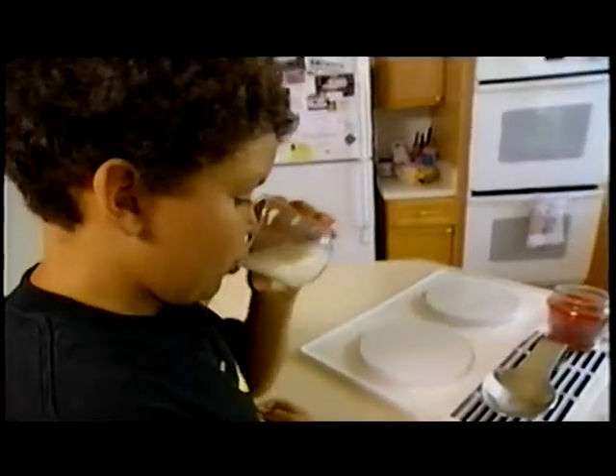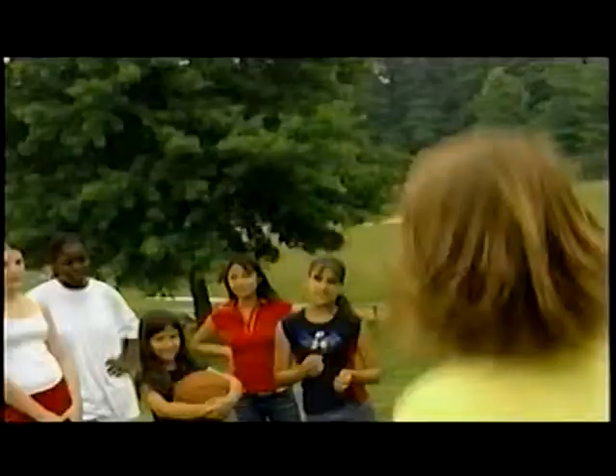The great thing about smoothies, besides being totally tasty, is that they're an excellent way to get calcium, thanks to the milk and the yogurt. Calcium is a mineral that's important to your body in many ways. Along with weight-bearing activities, calcium helps keep your bones strong, especially when you're young and still growing.